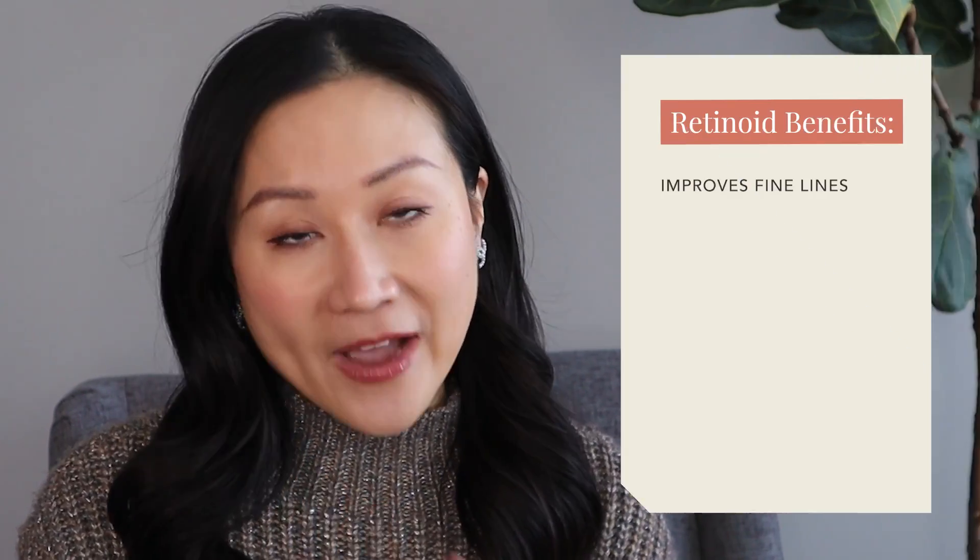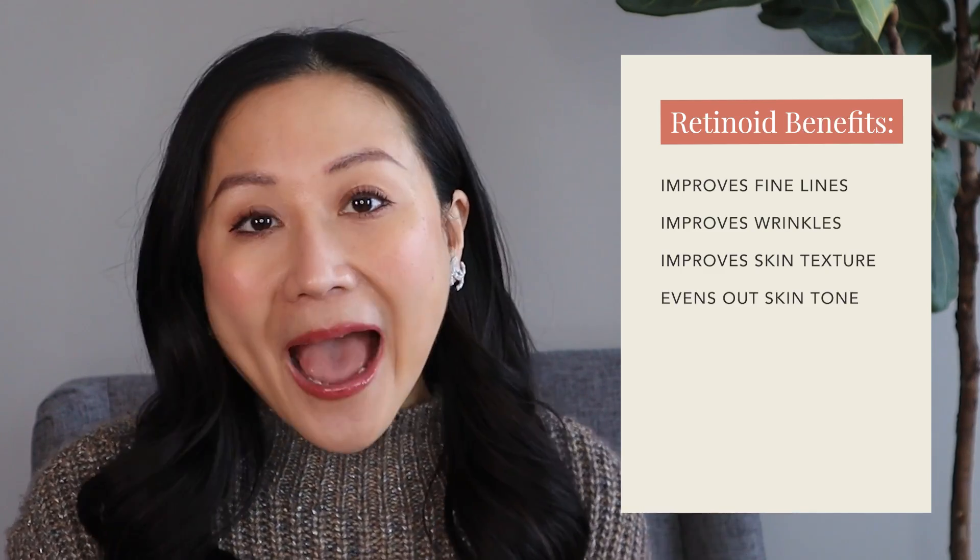In this video I'm going to be addressing all these questions and concerns. Retinoids are by far the most studied ingredient, especially when it comes to improving skin aging. Retinoids belong to this large family of vitamin A derivatives. It improves fine lines, wrinkles, uneven skin texture, and skin tone. For acne, it helps to unclog pores.